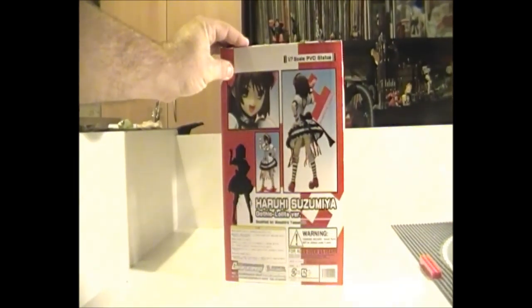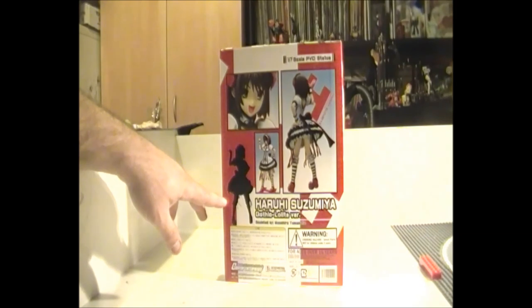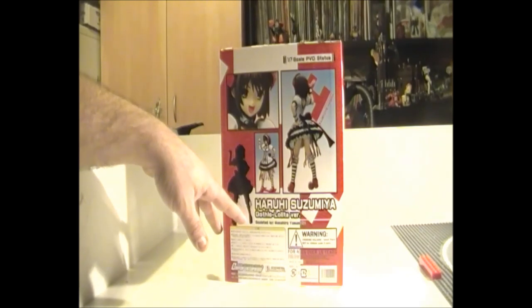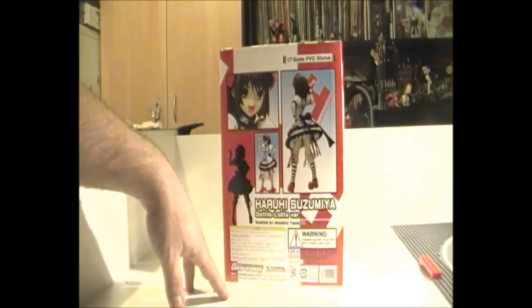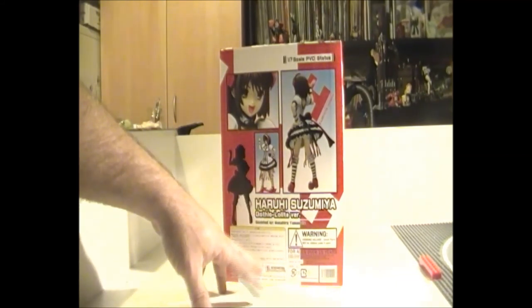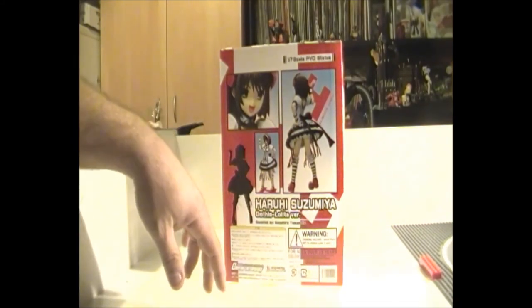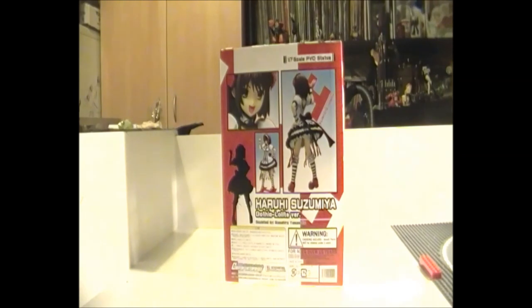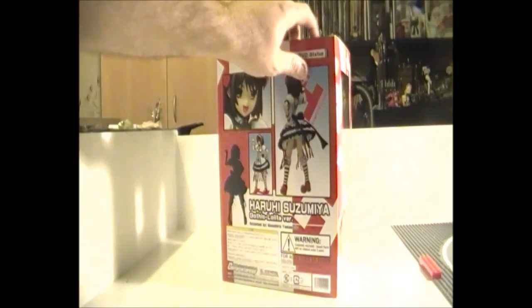Coming around the back we get a bit more of an overview of the statue in photo form. We have a nice little silhouette version, and of course who it's actually sculpted by — Masahiro Yamamoto. We have the Japanese warning on it, and of course Gryphon Enterprises says ages 15 and up. Warning: choking hazard, small parts — don't give it to kids under three years old. It even has the price: 7,500 yen. It has a part number SH01, and they're made in China.